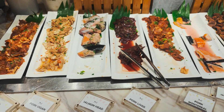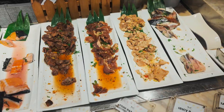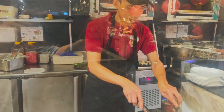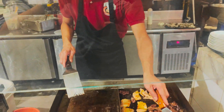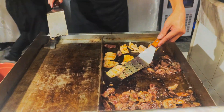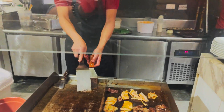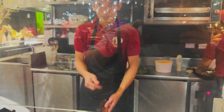Tapos dito naman yung layer na to, meron silang mga raw items - may mga salmon, may mga gizzard, pork. Tapos dito siya gine-grill ni kuya. Sasabihin mo sa kanya kung saang table number ka, para after niya maluto, iseserve na yan mismo dun sa table mo. Love you kuya!